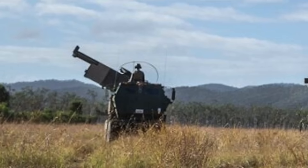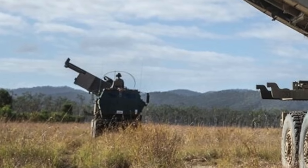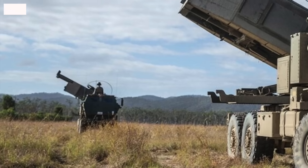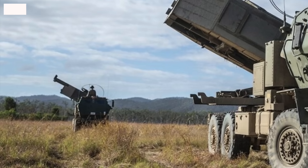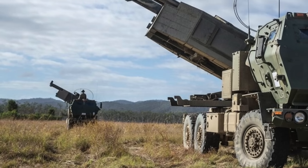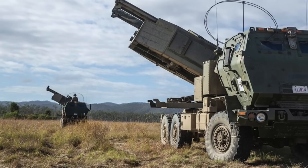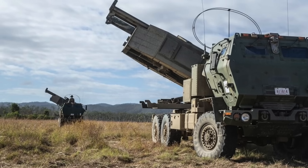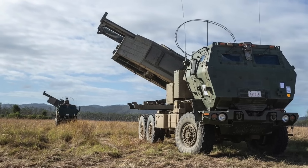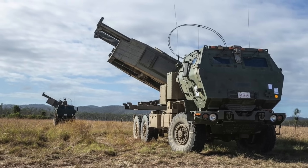HIMARS is getting closer to receiving another ammunition that is expected to significantly enhance its lethality. An Extended Range test has been conducted at the White Sands Missile Range in New Mexico. A HIMARS was used to fire the rocket which flew to its maximum range of 93 miles or 150 km — the first time a flight trajectory this long was achieved with this rocket. Defense Updates analyzes how HIMARS will become even more potent with ER-GMLRS.